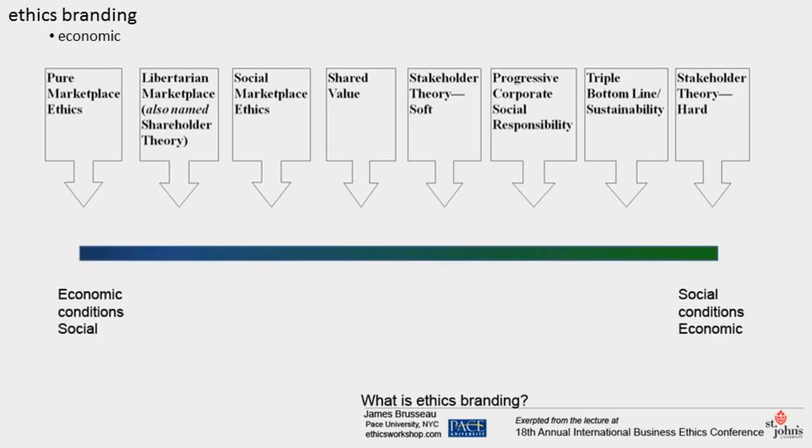This spectrum weighs the value of economic success against social engagement, with standard theories of business ethics arrayed along it. Each theory is distinct, but in general, on the marketplace side, a business is valued in economic terms first, with society derivatively. On the social side, the business is valued as a member of society, and marketplace obligations get bounded by that priority.